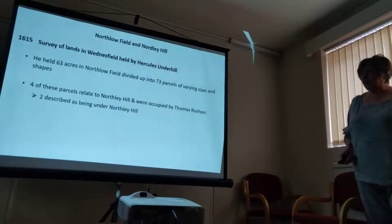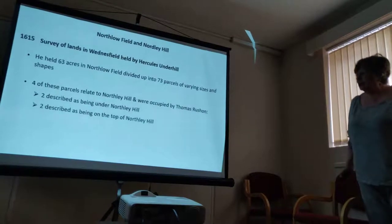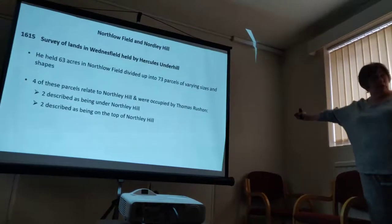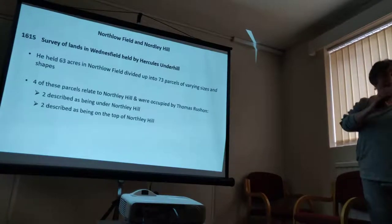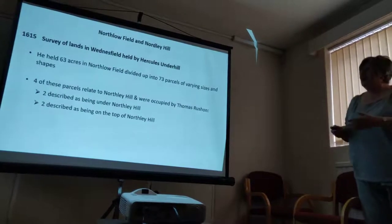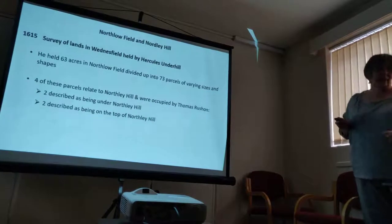Two parcels were described as being under North Hill — meaning at the bottom of — and two were described as being on top of it. So we're 200 years before the 1842 Tithe Apportionment Plan, but you've still got those two areas being mentioned as far or near, upper and lower, under and over. This is the first document that tells us North Hill was definitely in North Lowfield.